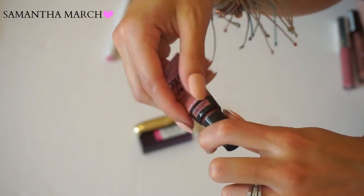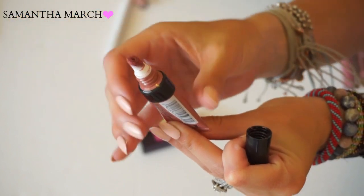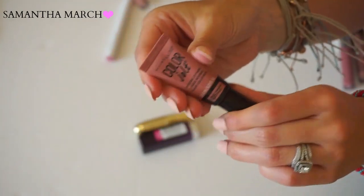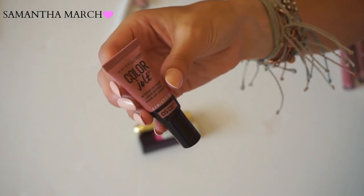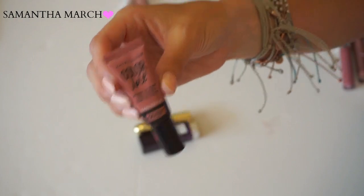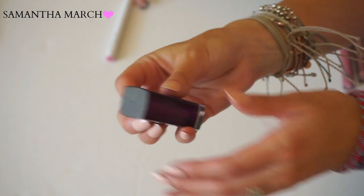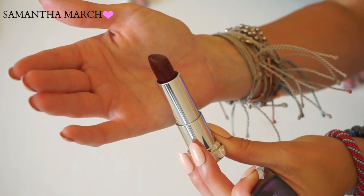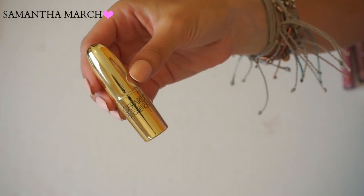The Maybelline Color Jolt formula is very similar to the Too Faced Melted formula but so much better because it does not move. It's super long lasting - even though it's more of a gloss, it stays on the lips for so long. I was really impressed with the longevity. Definitely keeping this. Another Maybelline in Deepest Cherry - a really really dark, almost black cherry color. It's so cool for fall, one of my favorites to wear. Love the Maybelline formula, definitely keeping this.